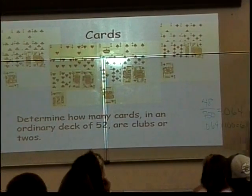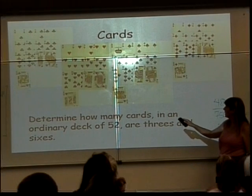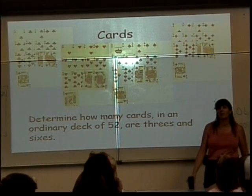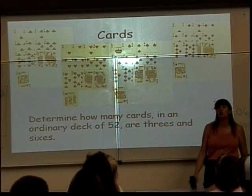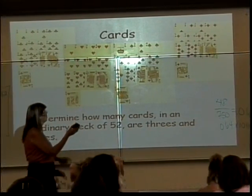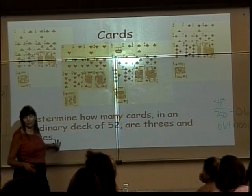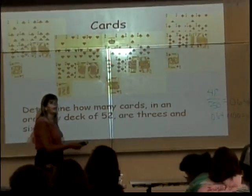Now, what happens with a problem like: how many cards in your deck are threes and sixes? Eight is not the answer — the correct answer is zero. Think about what 'and' means: threes and also sixes — how many cards qualify as being both at the same time? None of them. The king of hearts, for example, is the king and the heart — there's only one of those. But threes and sixes? Nothing does both at the same time. So read carefully. The 'and' questions you can usually count, or there aren't any. The 'or' questions, you can always use your formula.